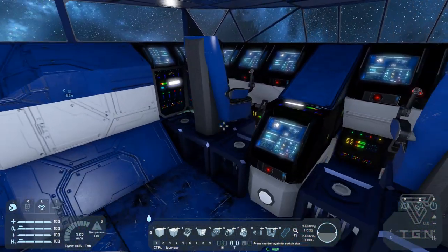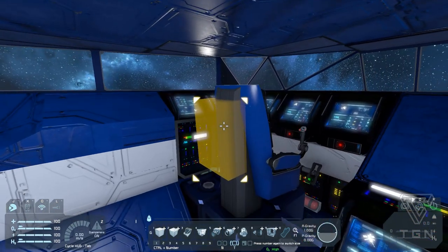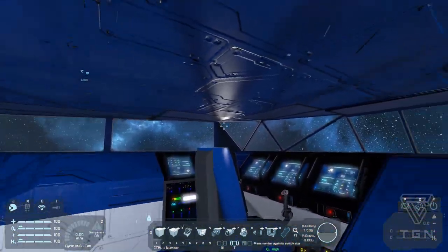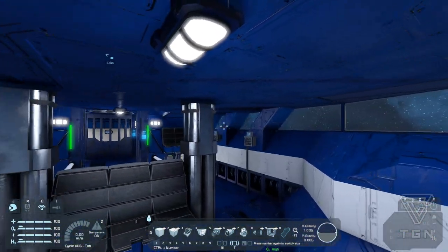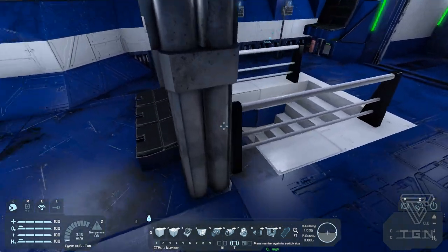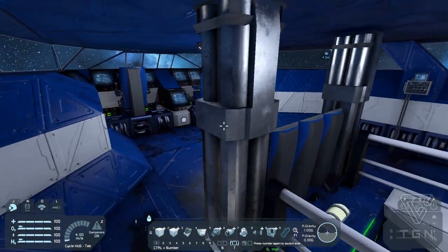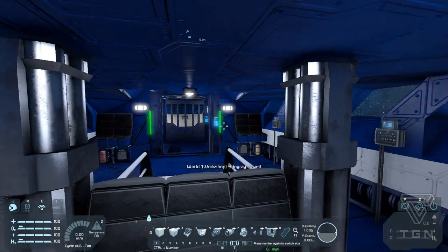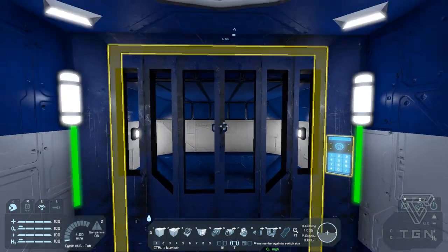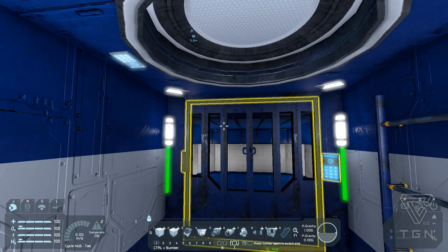This is obviously the pilot seat. When you spawn into the world — if you download it, I'll leave the world and blueprint links in the description — you actually spawn seated in here, so you'll be able to whizz around from the off. I love his use of missile launchers just sitting there and being ground down to look like support struts — that's really cool. There's also a seat back here for the captain to chill out while the pilot drives them around.